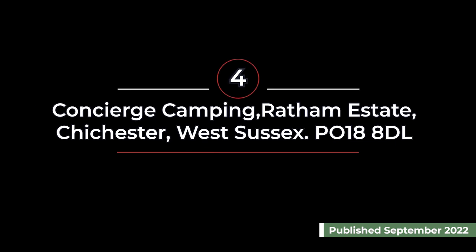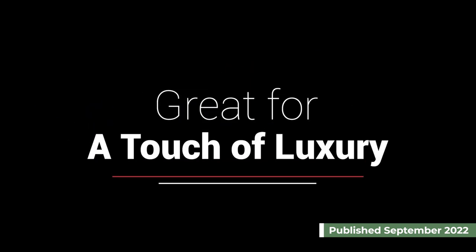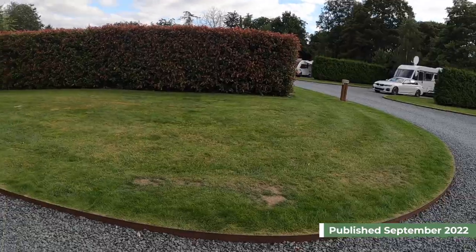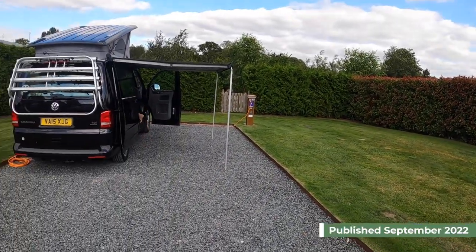Next up we have Concierge Camping, probably one of our favourite campsites of all time. This is situated in West Sussex, near Chichester. There is not much to do on site for the young ones, but if luxury is what you are looking for then this could be for you.